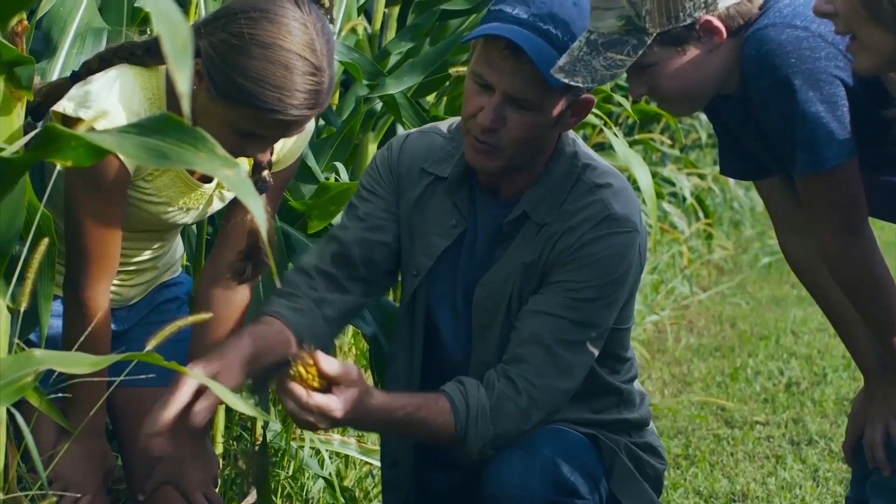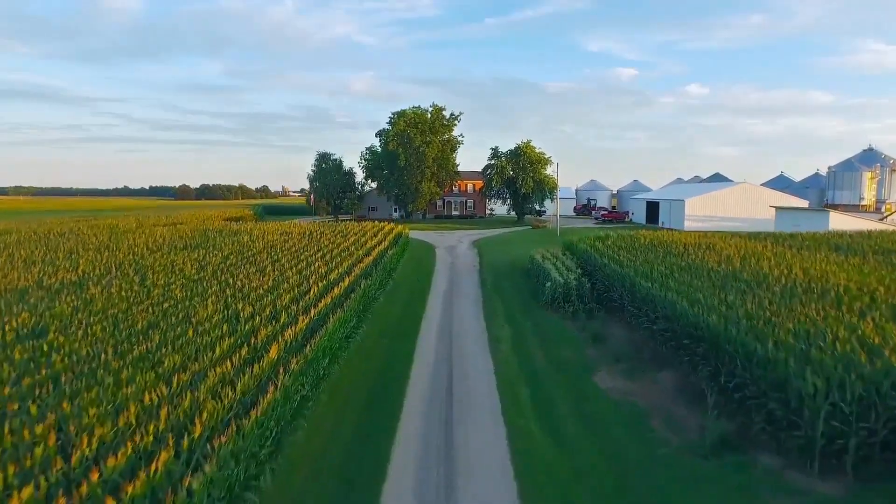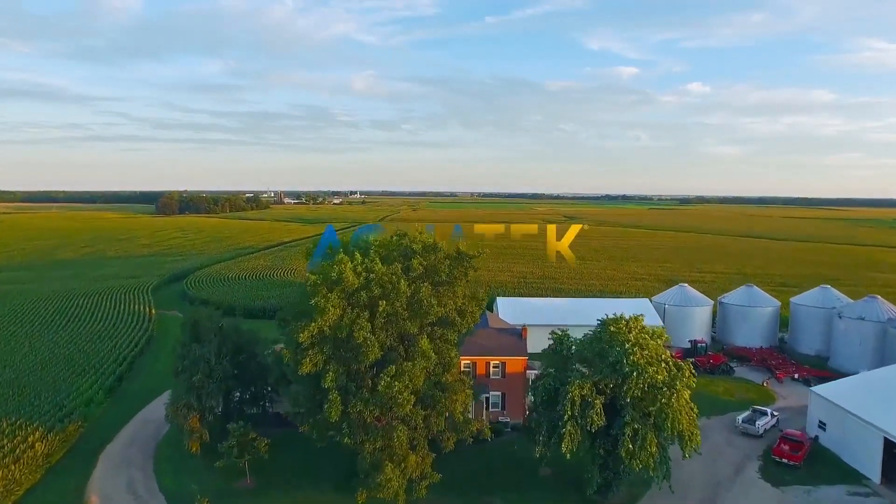Grow smarter with AquaTech, your irrigation advisor. Join us today and get free trial usage from the start of your growing season till June 2017.